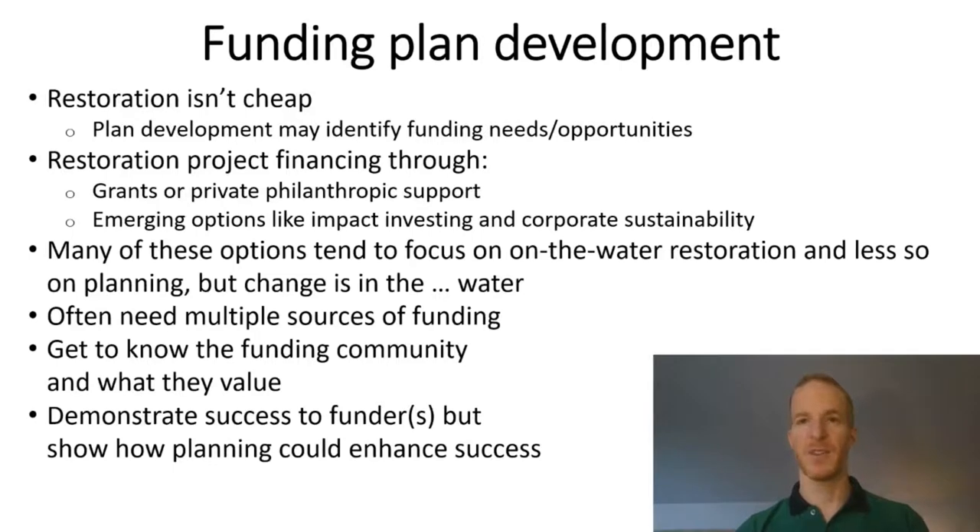While restoration project financing has traditionally been through public grants or private philanthropy, there are new sources that are emerging, sometimes in the most unusual places — for example, the Billion Oyster Project's partnership with Talisker Whiskey, supporting BOP's efforts to collect and cure oyster shells from across New York City. More and more we hear about funders becoming interested in funding restoration plan development because they see it as a way to scale up successful smaller-scale projects. Since plans and their implementation aren't cheap, often multiple sources of funding are necessary, but these can be broken out into discrete areas, as Rhode Island is doing for its social versus ecological data collection efforts.